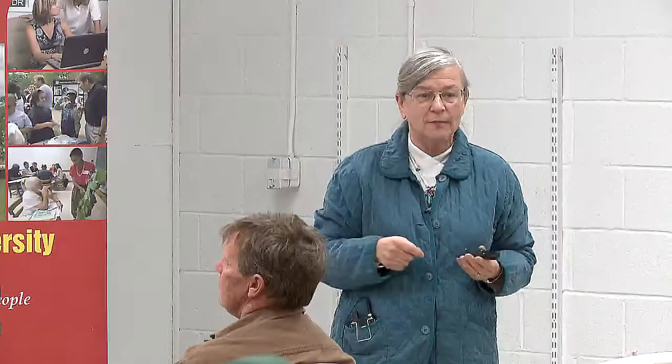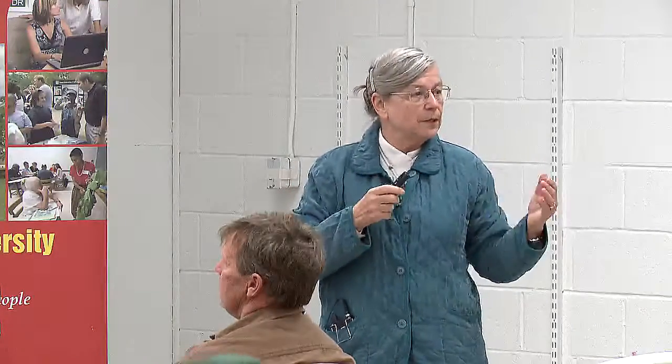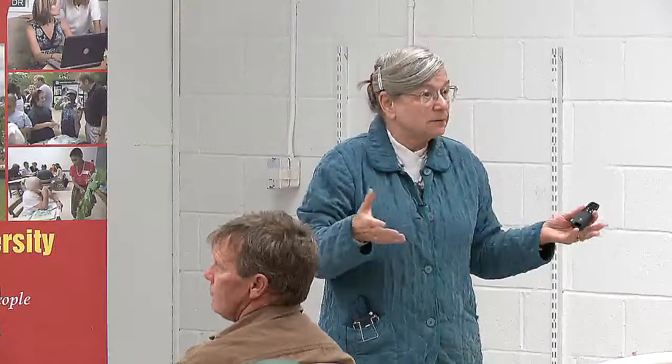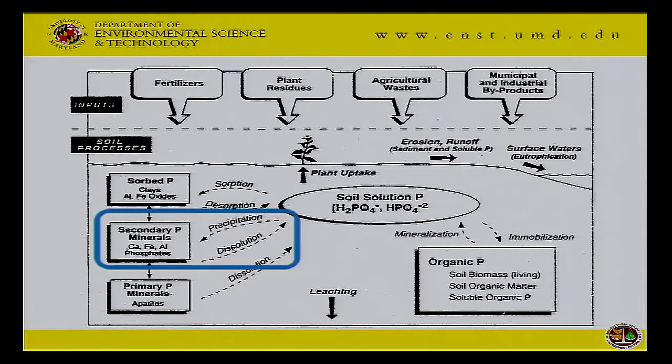Think about dissolving sugar or salt in hot water as a kid and watching crystals form when it cools — that's mineral formation. That's what happens in soil too. If you've got phosphorus in solution and you've got a lot of calcium or iron or aluminum, you can get a precipitate. The gypsum supplying calcium reacts with the phosphate, and it precipitates that soluble phosphorus out into a secondary mineral that's much, much less reactive.